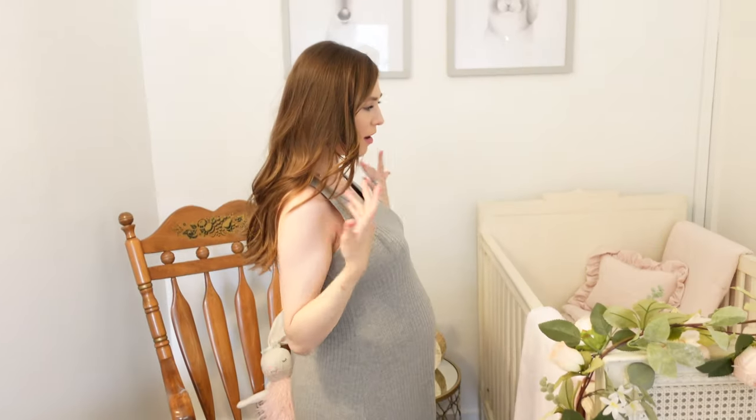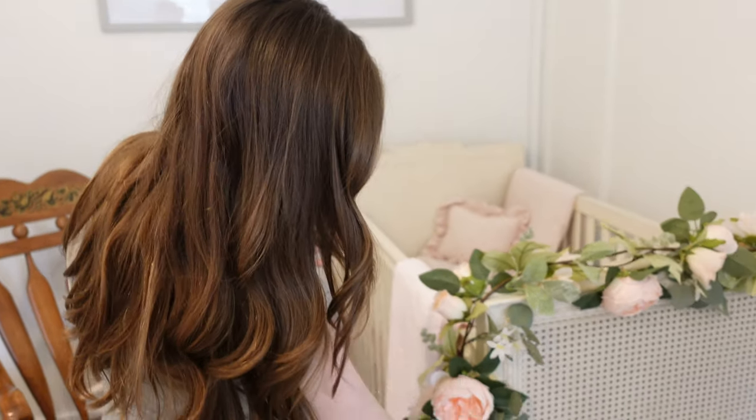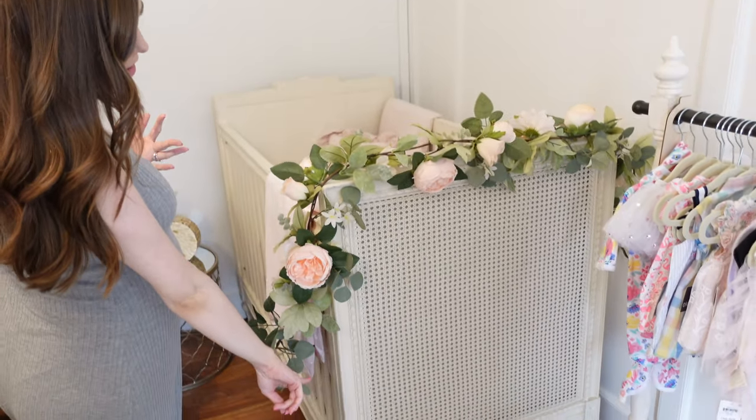This is her crib obviously. I love this because I felt like this was the cherry on top of just the vintage vibe that I wanted — it kind of tied everything together. So like the little additional woodwork down here at the bottom, the floral swag, I just felt like it tied in the blushy pinks that I wanted and it wasn't too much white on white.